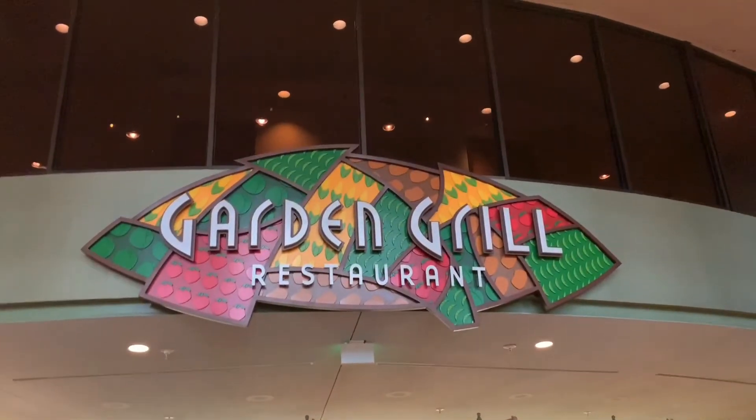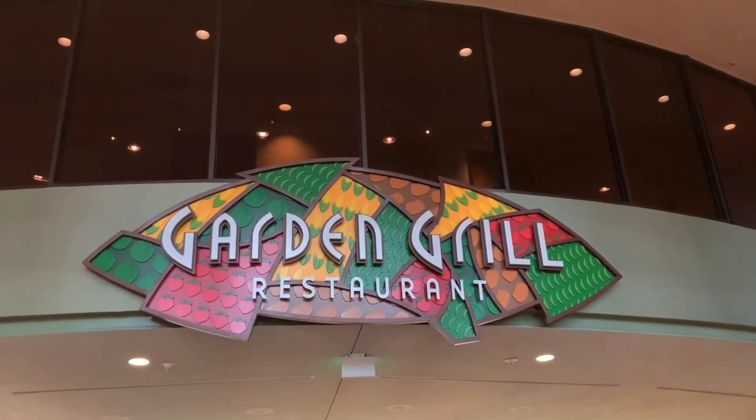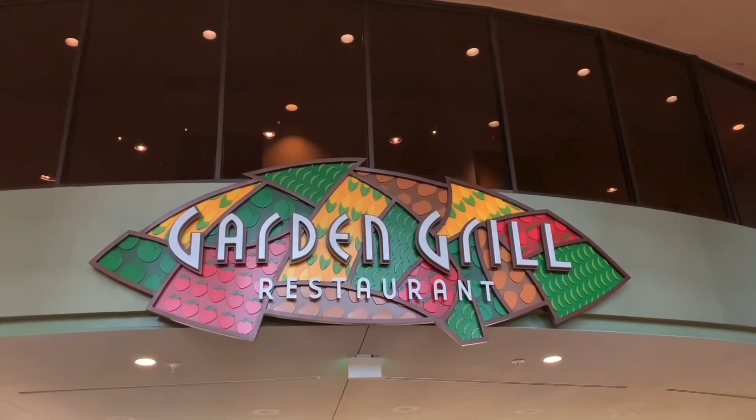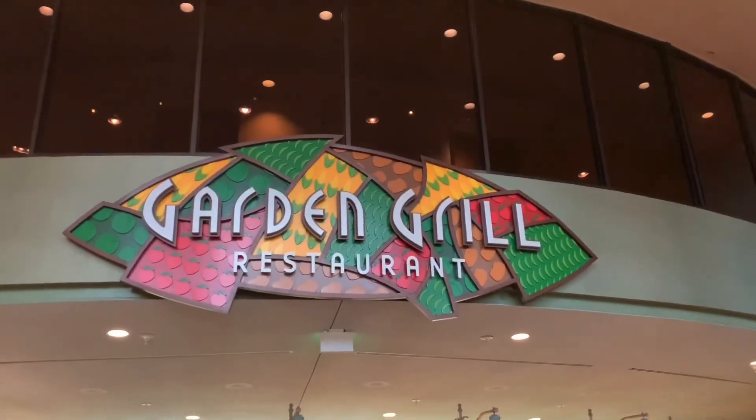Thanks for coming on this dining review. We did our part — now it's time to do yours. Click that subscribe button, turn on notifications, and give us a huge thumbs up. Bye, adventurers!